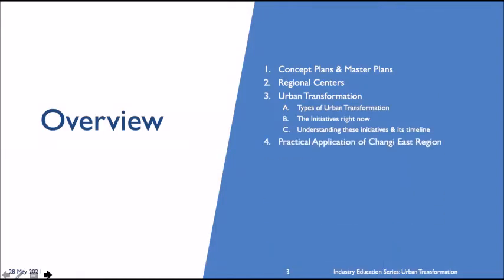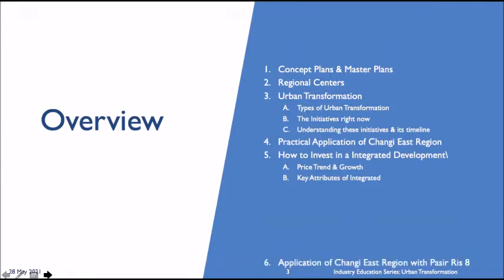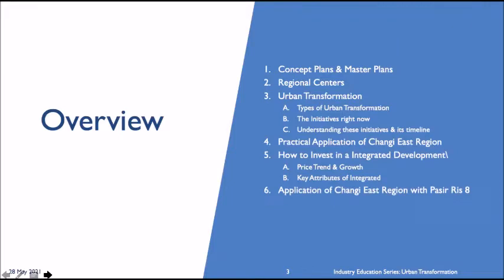Fourth, we'll be touching on the practical application of the Changi East region. Fifth, how to invest in integrated development — the price trend and its growth, and key attributes of an integrated development. And finally, how do we apply the Changi East region plan with Pasir Ris 8 development.